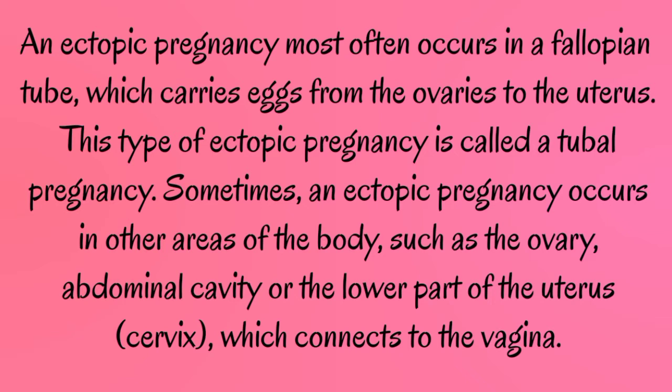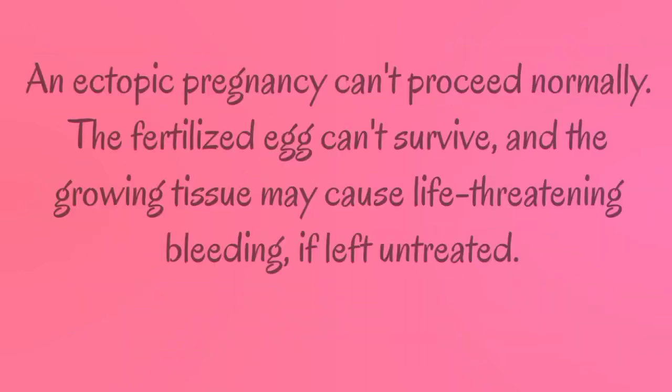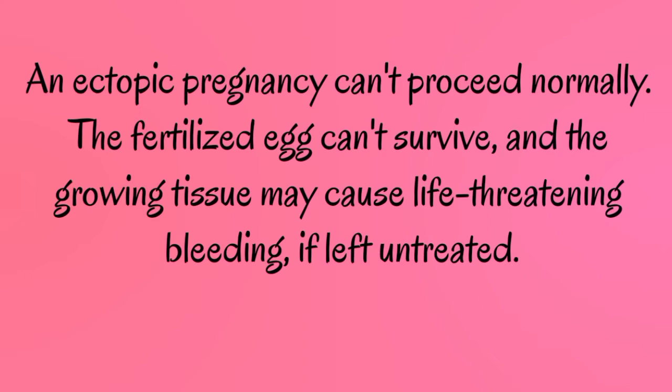Sometimes an ectopic pregnancy occurs in other areas of the body, such as the ovary, abdominal cavity, or the lower part of the uterus — the cervix — which connects to the vagina. An ectopic pregnancy can't proceed normally. The fertilized egg can't survive, and the growing tissue may cause life-threatening bleeding if left untreated.